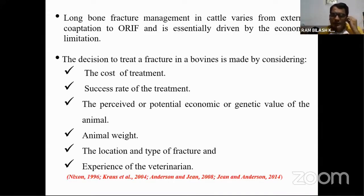Surgical judgment is very important in long bone fracture management in bovine. During the decision to treat a fracture, you have to carefully analyze these parameters: cost of treatment, success rate of treatment, potential economic or genetic value of the animal, animal's weight, location and type of fracture, and the experience of the veterinarian. After analyzing these factors, you then decide the particular method of treatment.